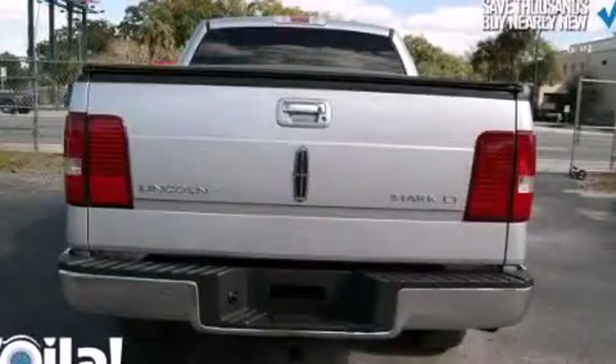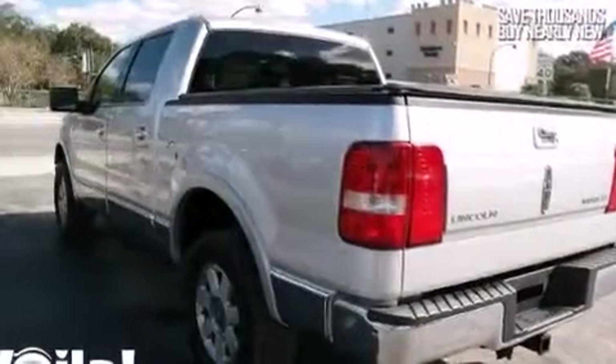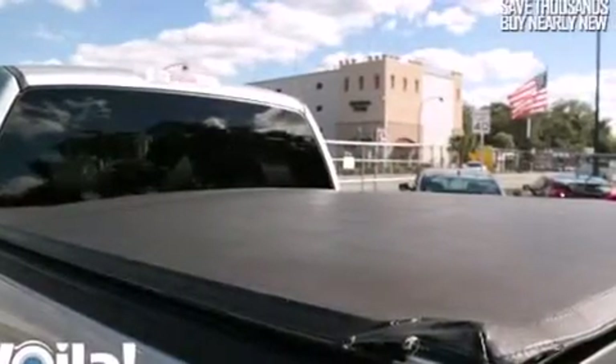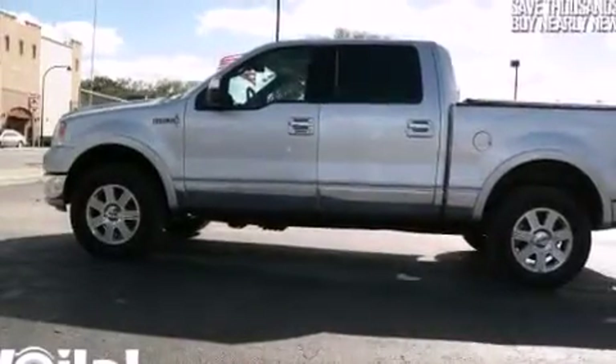All of the following features are included: alloy wheels, air conditioning, cruise control, CD player, dual airbags, full power accessories, fog lamps, traction control, keyless entry, and heated seats that can warm you up in seconds, keeping you and your passengers comfortable the whole trip.